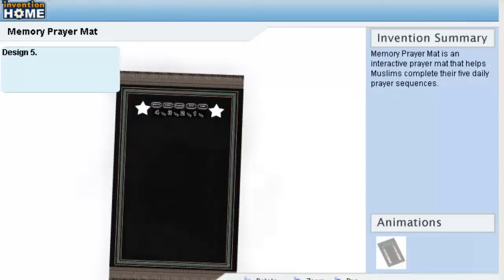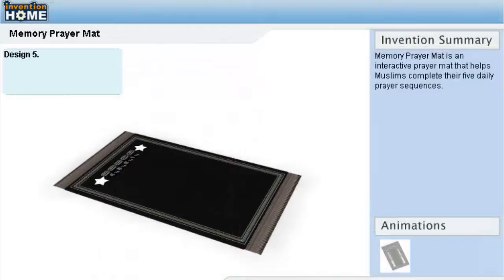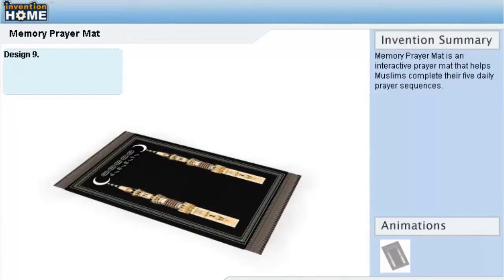For more information on this product, please contact Memory Prayer Mat at 951-337-8562 for English, 951-337-8563 for Arabic, 951-337-8564 for Urdu and Hindi.